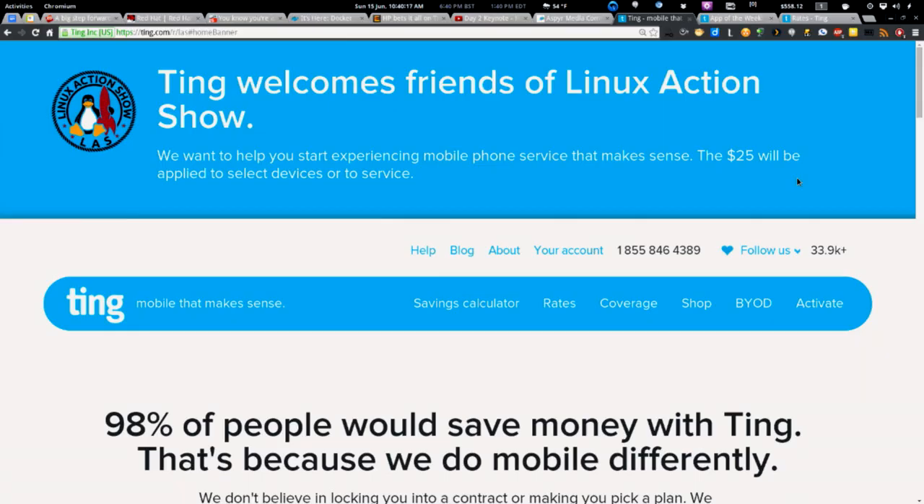This episode is brought to you by Ting.com. Ting is mobile that makes sense — it's my mobile service provider and Matt's too. One of the great things about being on the Ting network is they don't get in the way of updates. There was an update pushed out recently and I was already rocking it on my Nexus 5.